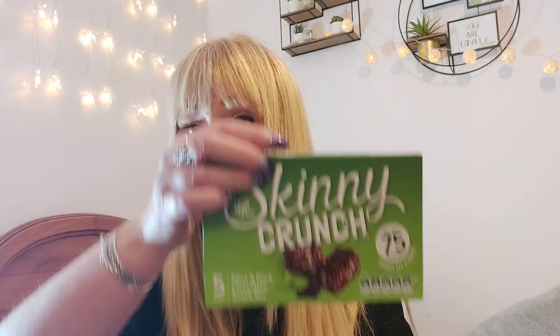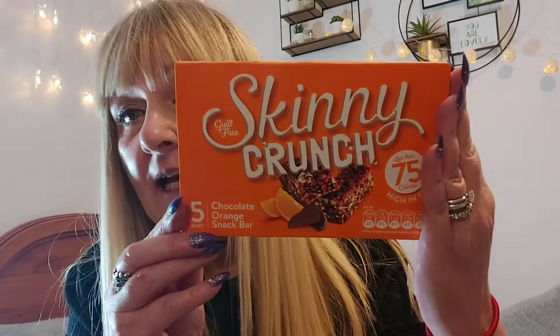The last few bits: some Skinny Crunch bars. I bought two of the mint and dark chocolate — I've opened that one. I had one in the car on the way back from shopping and they're really nice — 75 calories. I would buy those again. I also bought some chocolate orange ones. I haven't tried these, also 75 calories, but I'm looking forward to it because I love chocolate orange flavor.